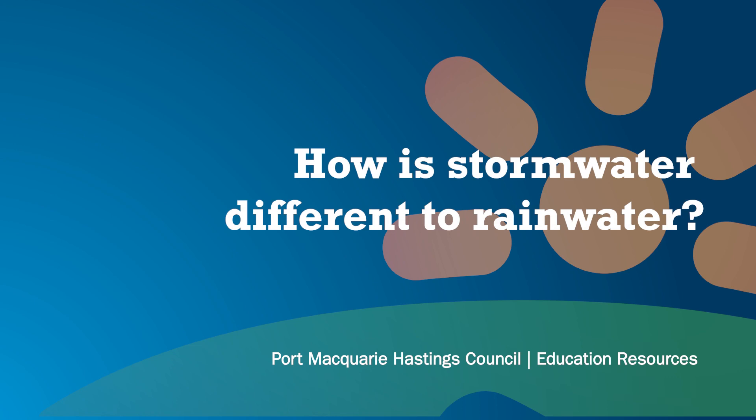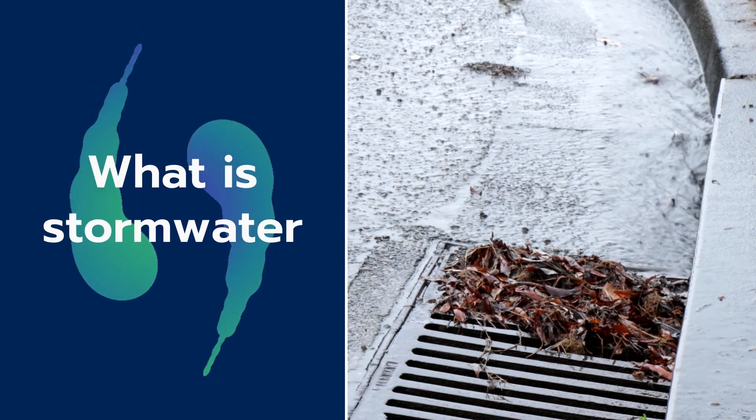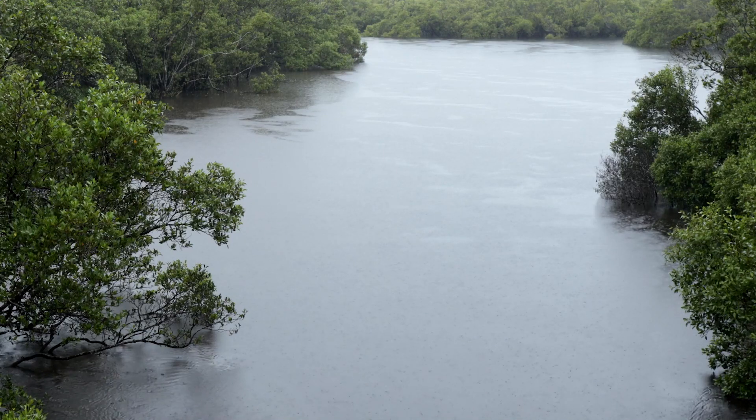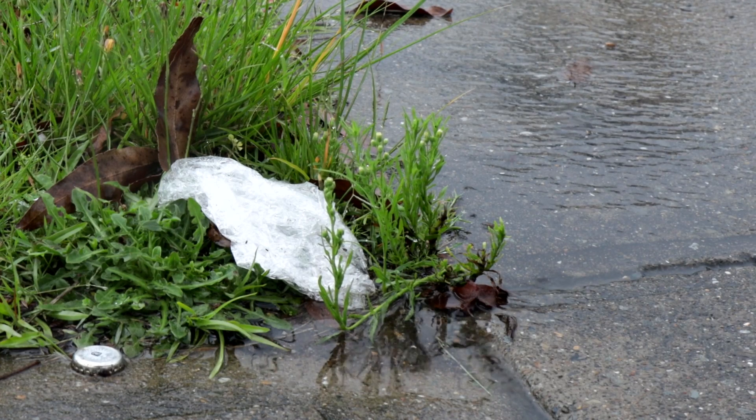Stormwater is different to rainwater and different to potable water. Stormwater is essentially the water that falls from the sky, lands on the ground, and flows into the drainage system. The difference from rainwater and the potable water that comes out of taps is that stormwater is water that falls on the ground plus everything that it contains.